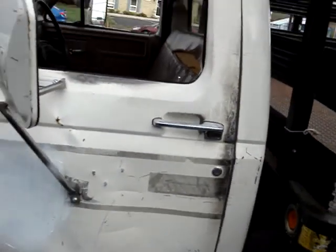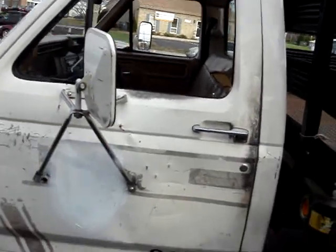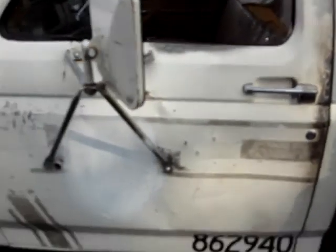This truck was owned by the state of Maryland. You can see on the side here, it actually says Division of Pre-Trial Services, so it really belonged to the jail. It has 57,000 original miles. It is a one owner, very well maintained, like most state vehicles.